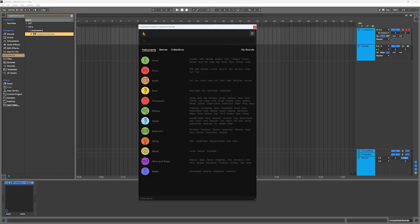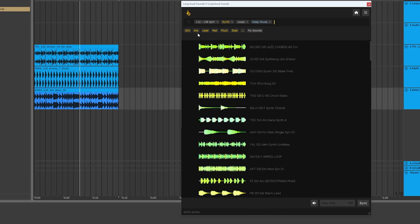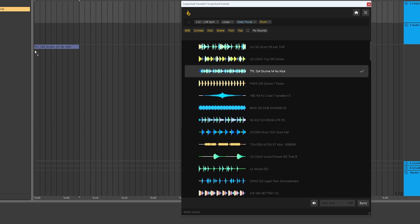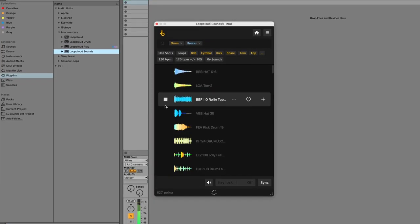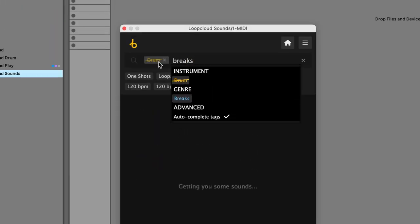Last but certainly not least, LoopCloud just dropped the LoopCloud Sounds VST. This is LoopCloud, but it lives in your DAW — no more jumping out to a separate app. You look through over 4 million loops and samples in the LoopCloud database to find what you want. All the great searching and filtering technology is still there, but you never leave the DAW, just dragging right out of the VST into your project. This is not meant to replace the LoopCloud app — if you have it, use it. It's just another tool, and it's been the biggest improvement to my personal music making so far this year.